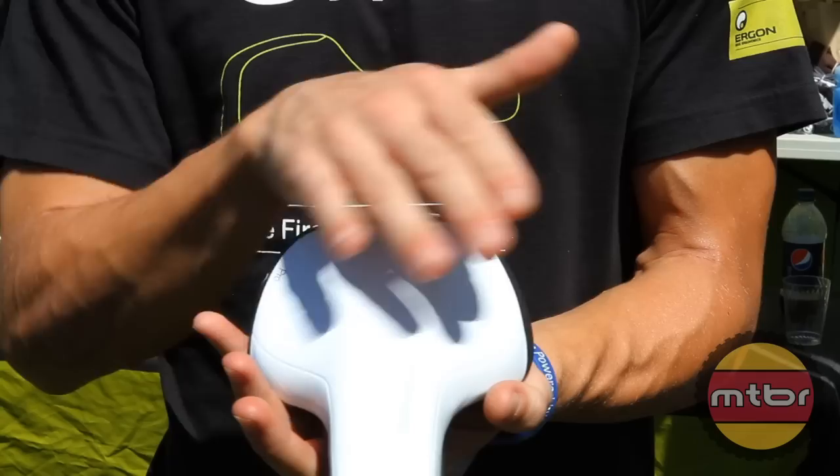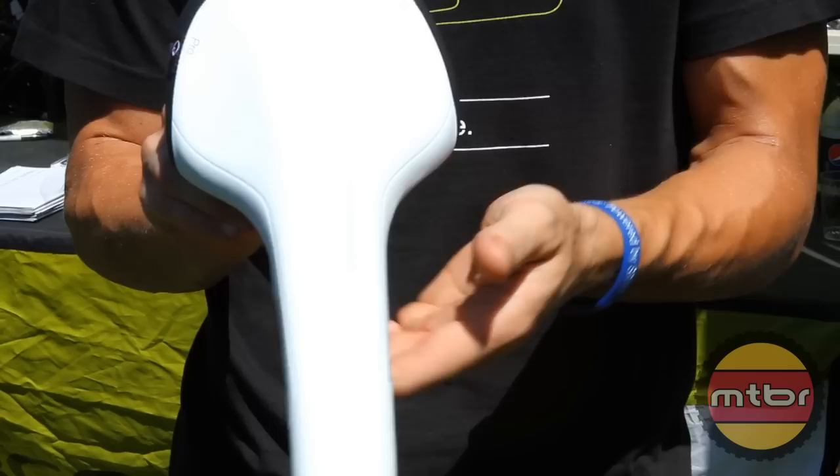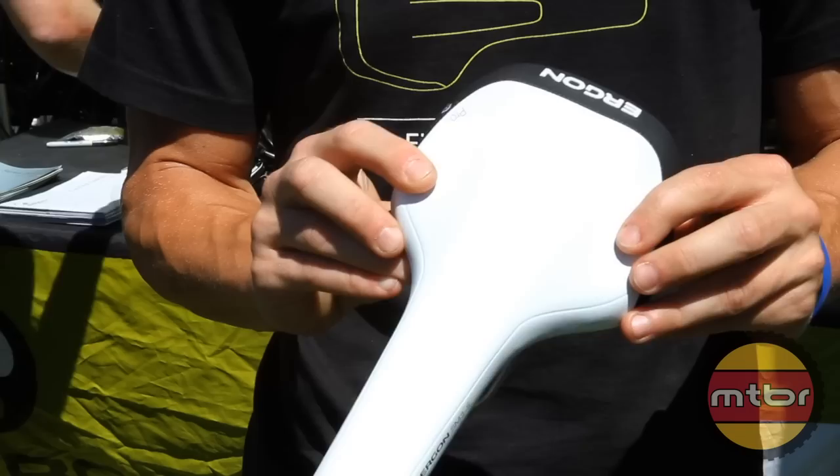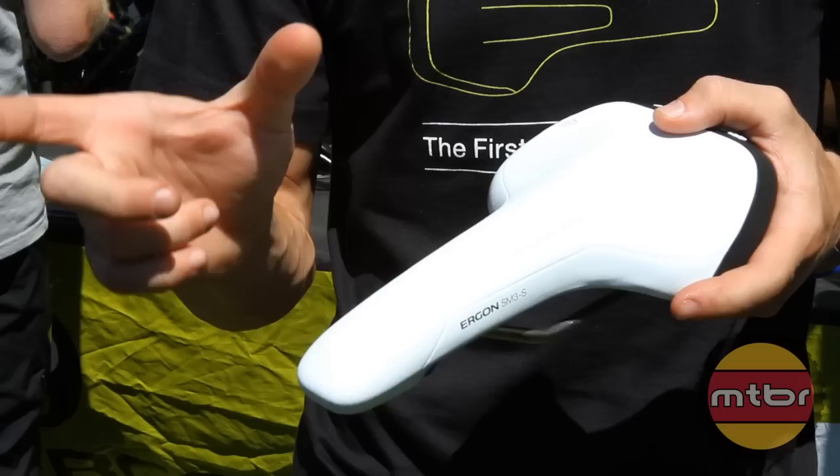Most saddles are designed where you have your shell and then all the padding is layered up to relieve different pressure points. What we did is take the saddle and do all the molding in the shell itself. So the key padding spots are going to be where the sit bones are — there's definitely a sweet spot with all the SM3 saddles.